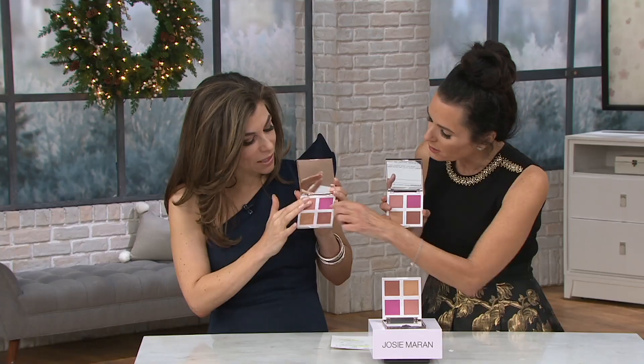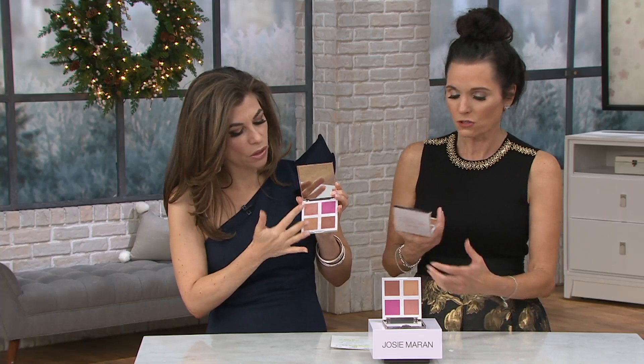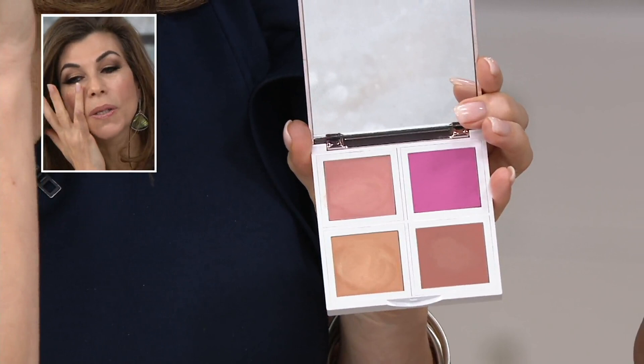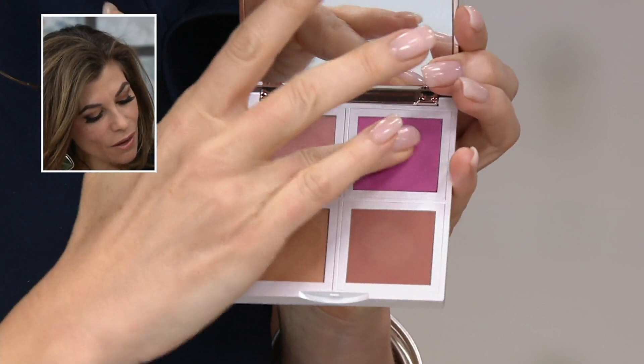This is a pop of blush right here — very subtle and creamy. You just put it right on your cheek. It's all infused with argan oil, so you're getting the benefit of your skin being treated. Blair, the other day, put this on her eyelids and it looked amazing.